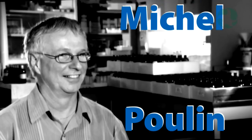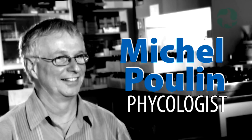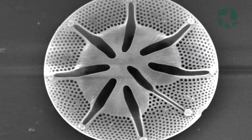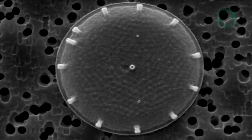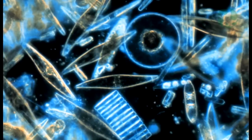My name is Michel Poulin and I work at the Canadian Museum of Nature as a phycologist. Phycology means the study of algae. In the phytoplankton there are several classes of microscopic algae that are represented. One of these classes are the diatoms. They are the fuel for the aquatic food web.